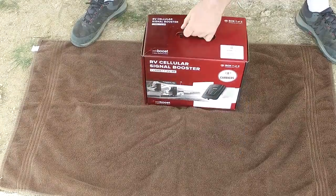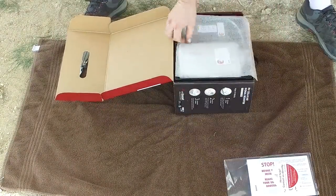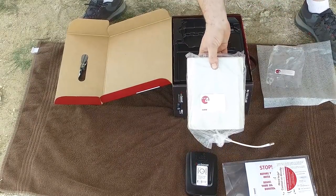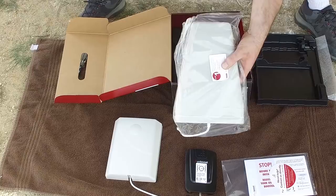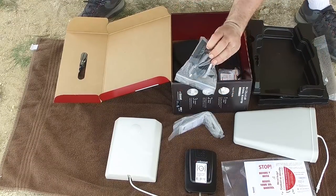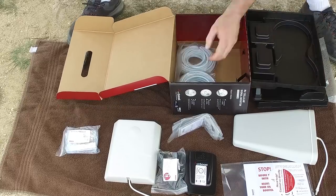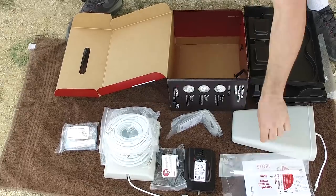Opening up the installation box, you're going to have your warranty and manuals, the WeBoost signal booster itself, and an internal antenna for mounting inside the RV. Underneath that is the external antenna with mounting hardware to attach it to the pole, the AC power supply, mounting hardware for the internal antenna, lots of cabling, and a very cool flat cable that allows you to run through a window or your slide.